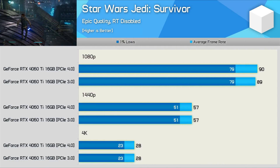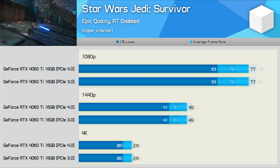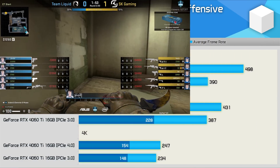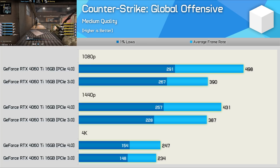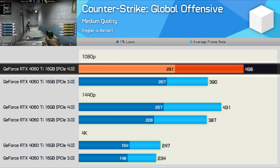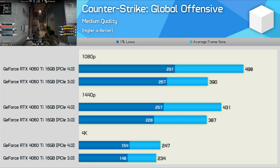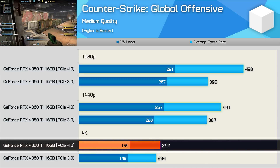Starting with Star Wars Jedi Survivor, these results are pretty typical of what you can expect — basically no change in performance, even with ray tracing enabled. However, when testing Counter-Strike: Global Offensive, we see a massive decline in performance when limited to PCIe 3.0 bandwidth. At 1080p the PCIe 4.0 configuration was 28% faster, hitting 498 fps opposed to just 390 fps. Increasing the resolution reduces this margin to 11%, but even at 4K we're still seeing a 6% increase for the newer PCIe standard.